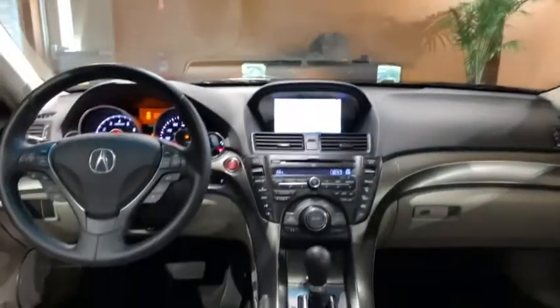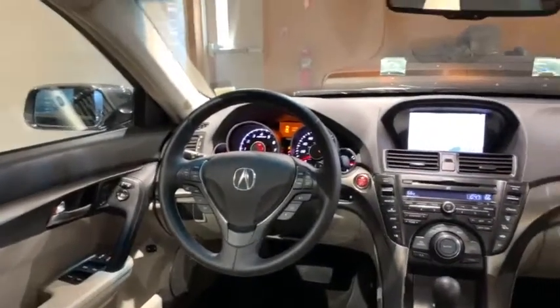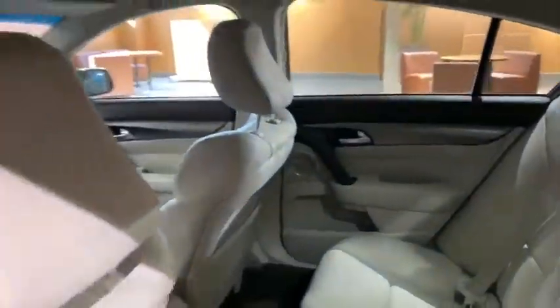Security system, power windows, rear window defroster, trip computer, CD player, heated front seats, electronic stability control, power moonroof, brake assist.